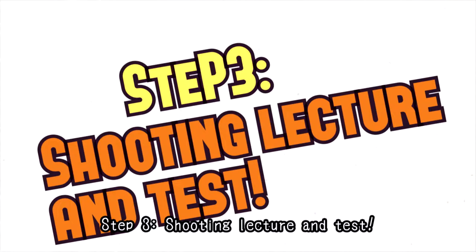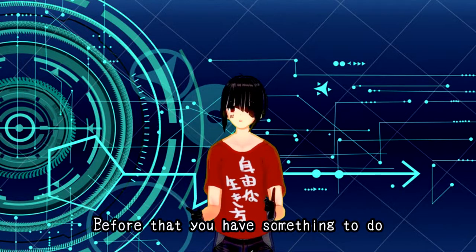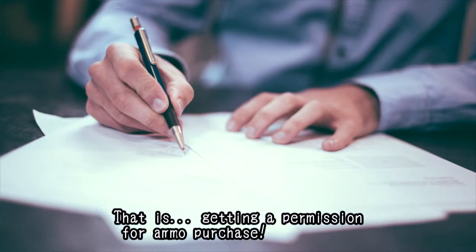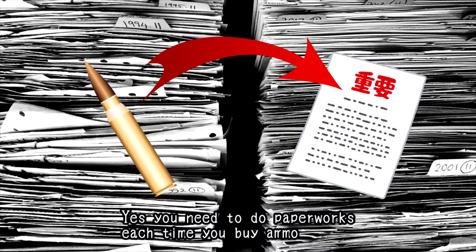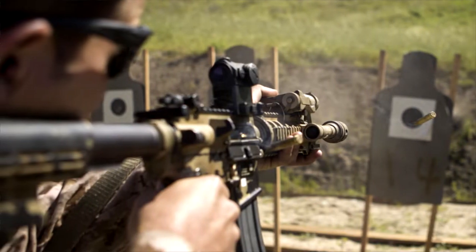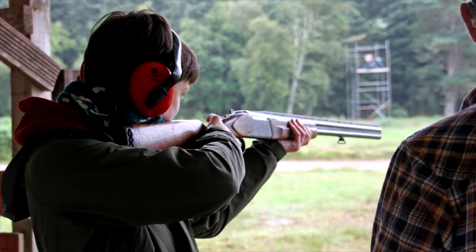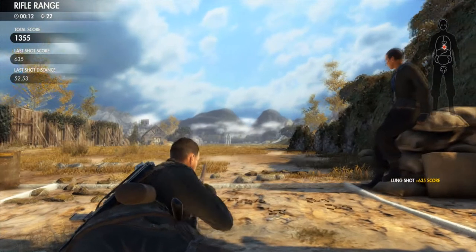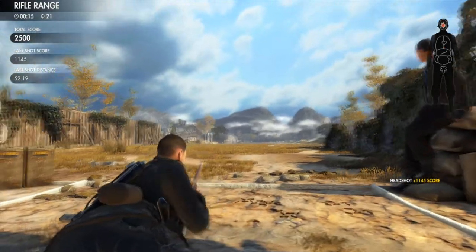Step 3: Shooting lecture and test — but before that, you have something to do: getting permission for ammo purchase. Yes, you need to do paperwork each time you buy ammo. At this point, you'll finally have a chance to hold a gun yourself. During the lecture, you will learn how to handle a gun as well as basic management of shooting. After that, you'll do clay target shooting, and you must hit a certain number of targets to pass the test.